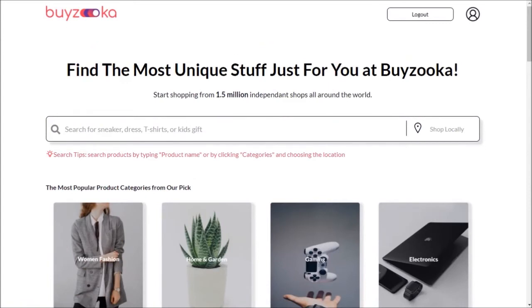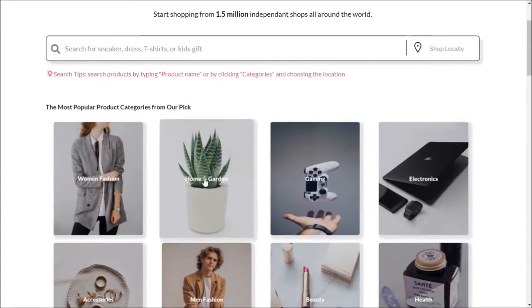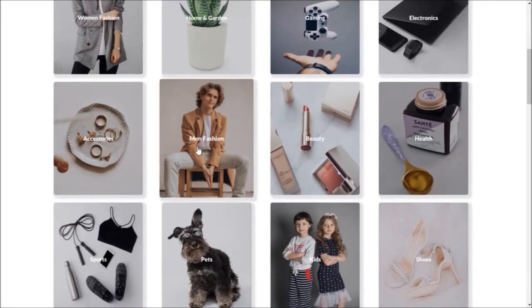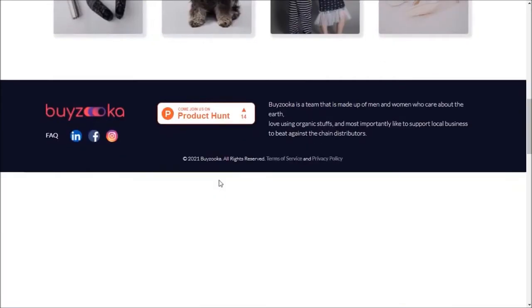After that, you can easily search for sneakers, dresses, t-shirts, kids' gifts, electronics products, fashion, home and garden, gaming, processors, fashion accessories, pets, kids' shoes, and many other items. Buyzooka is a team made up of men and women who care about the earth, love using organic products, and most importantly, like to support local businesses against chain distributors.